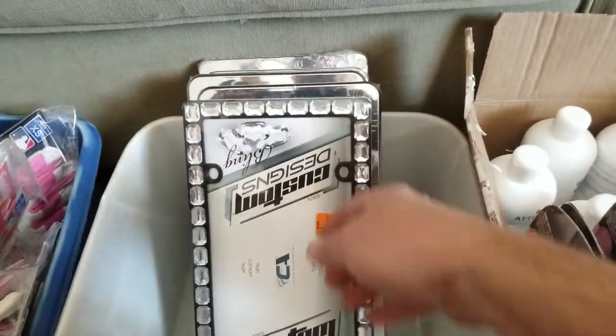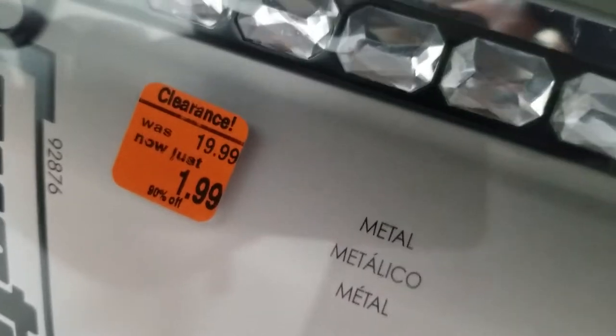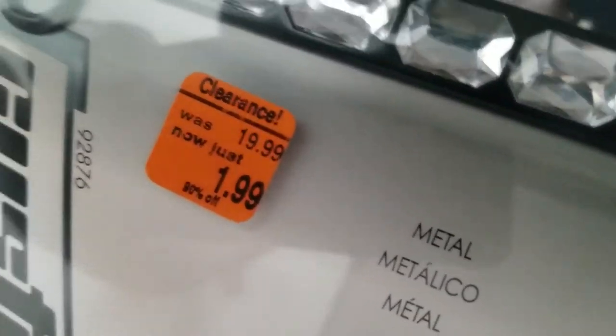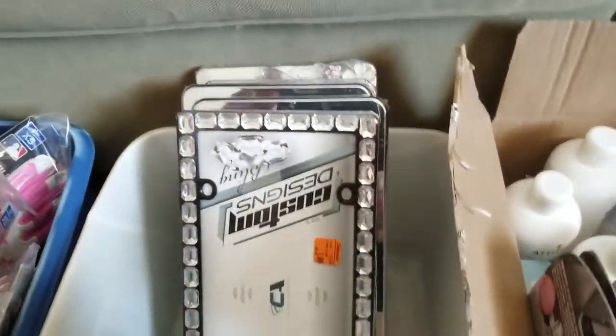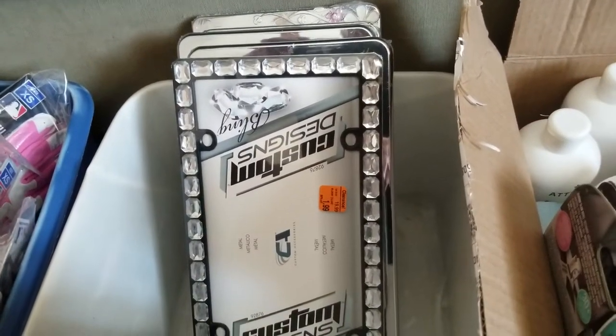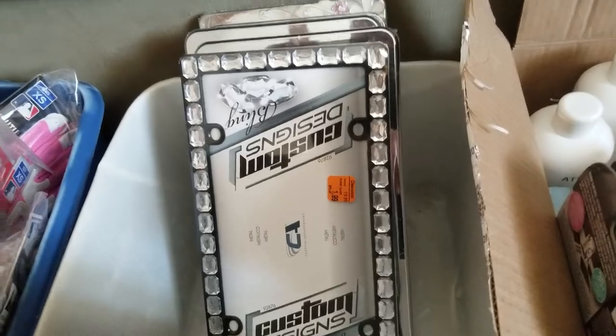Why did I go ahead and get the lower-ranked ones? Because they're 90% off — holy cow. My total risk here is $1.24. If it goes to the warehouse and sits there for a year and I decide I don't want to pay the long-term storage fees, I pay Amazon to destroy it and I'm really not out much. But the others were ranked really well, and that's going to be some really good profit.